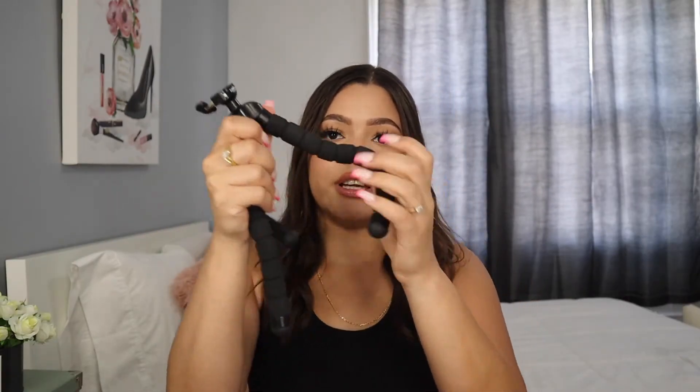This adjustable tripod is also a must. You can adjust it however you want, move it around easily, and it's super nice quality. I use it for vlogging, holding my phone or my camera. It has two different adjustable pieces so you can use either your phone or your camera. It's not heavy at all, super comfortable to use, amazing quality, and super cheap from Amazon.